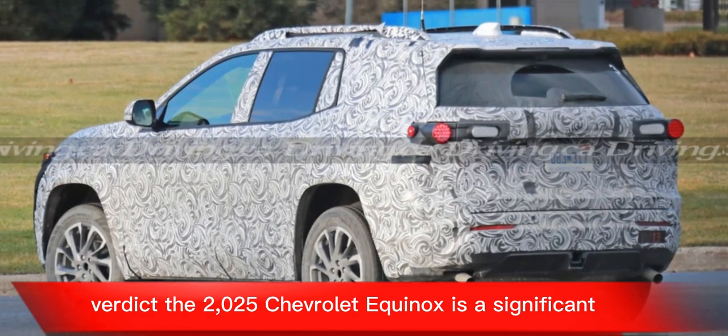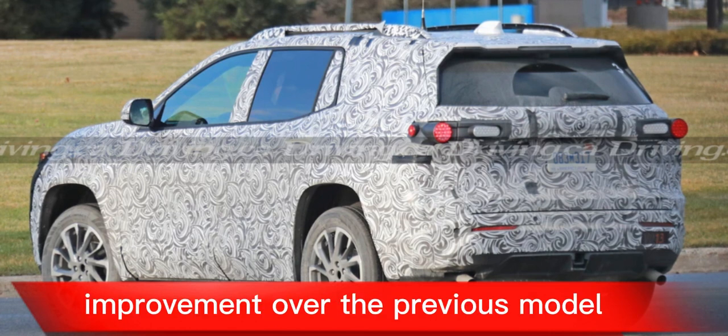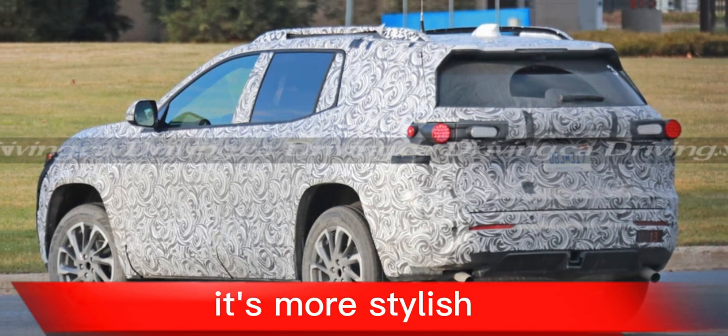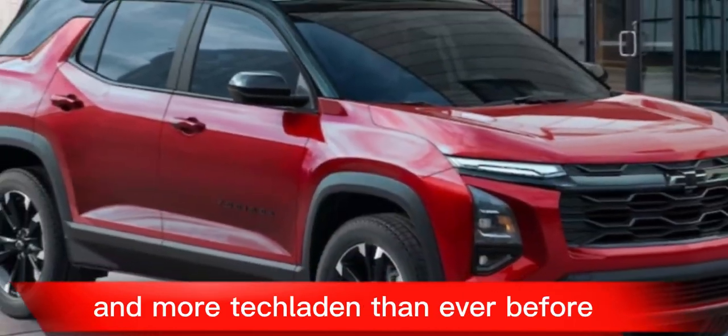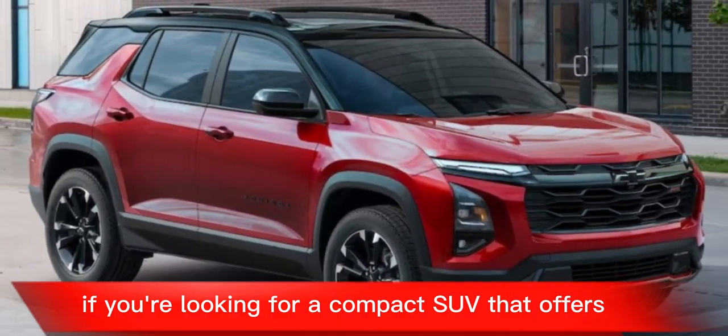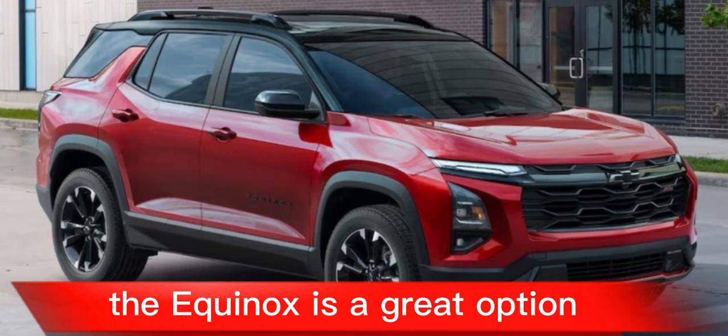The 2025 Chevrolet Equinox is a significant improvement over the previous model. It's more stylish, more comfortable, and more tech-laden than ever before. If you're looking for a compact SUV that offers a good mix of practicality and performance, the Equinox is a great option.